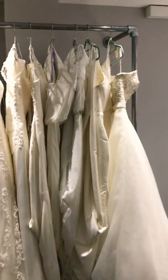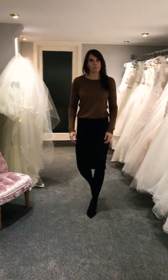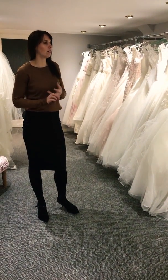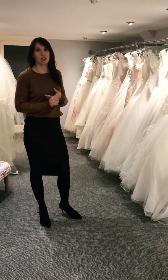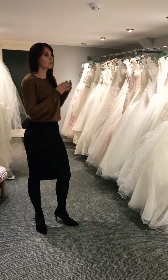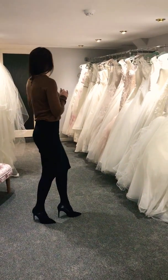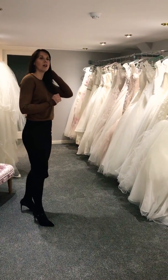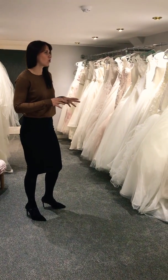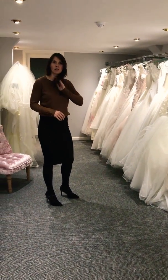I've also brought down our plus size collection for the curvier brides, and that's been really good as well — it's great to have something in a size for everybody. In terms of designers, we've got Essence of Australia, Ronald Joyce, and Lily Diaj, so we've got a good collection of different designers across a range of styles and materials. For plus size we've got the Sauncy range, and also a couple of plus size Essence dresses, so everyone can try something on and get the full bridal experience.